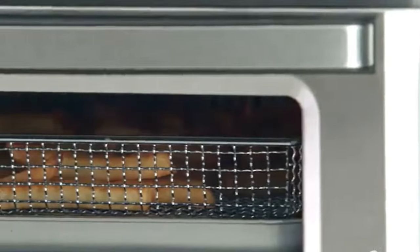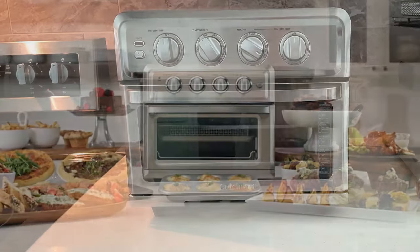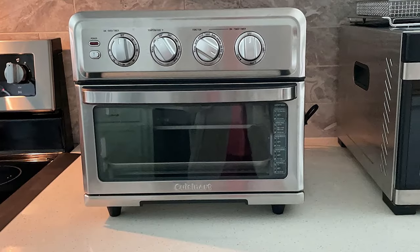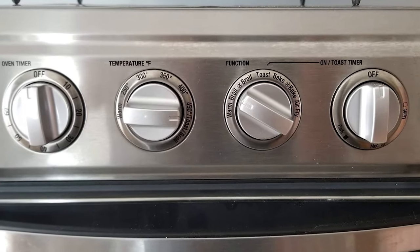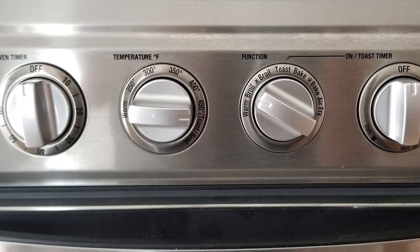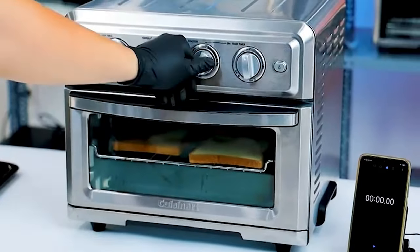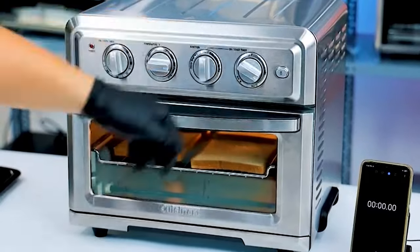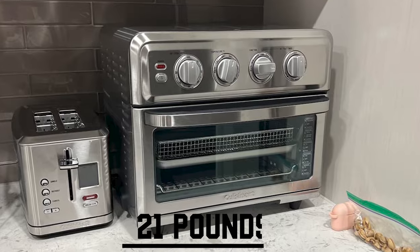This toaster oven baked some excellent fries in only 12 minutes. The fries were crispy and golden on the outside, making it one of the fastest units out of all the toaster ovens tested so far. The temperature range spans from a gentle warm setting to a high of 450 degrees Fahrenheit, offering precise control over your culinary creations. The included Toast Shade Selector Timer lets you customize your toast to perfection. Weighing in at a solid 21 pounds, it is both sturdy and reliable.